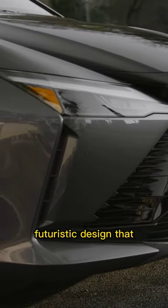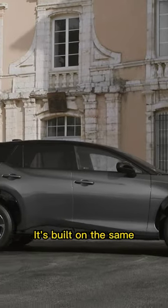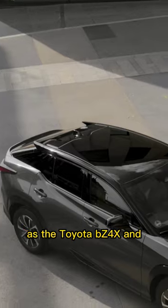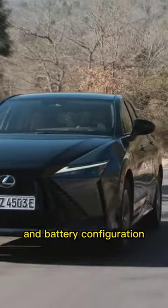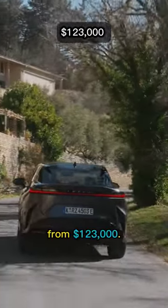It has that angular futuristic design that Lexus is known for. It's built on the same dedicated EV platform as the Toyota BZ4X and Subaru Solterra SUVs. It comes in one drivetrain and battery configuration and two trims, with prices starting from $123,000.